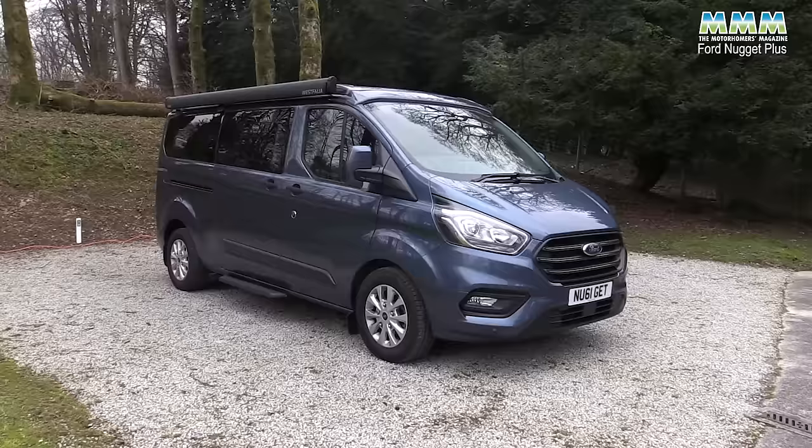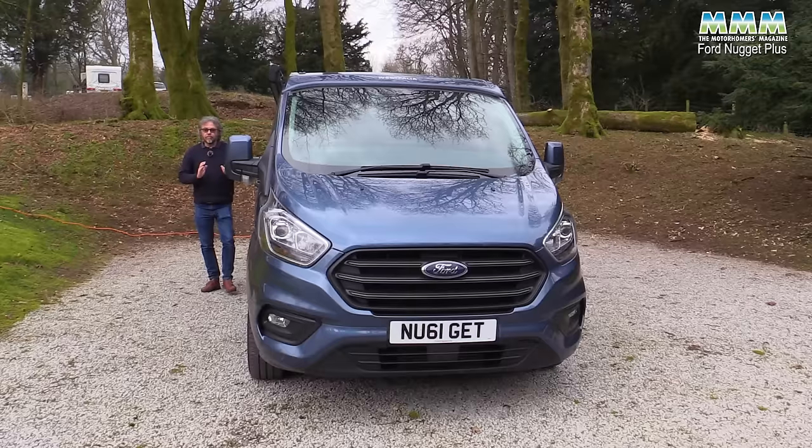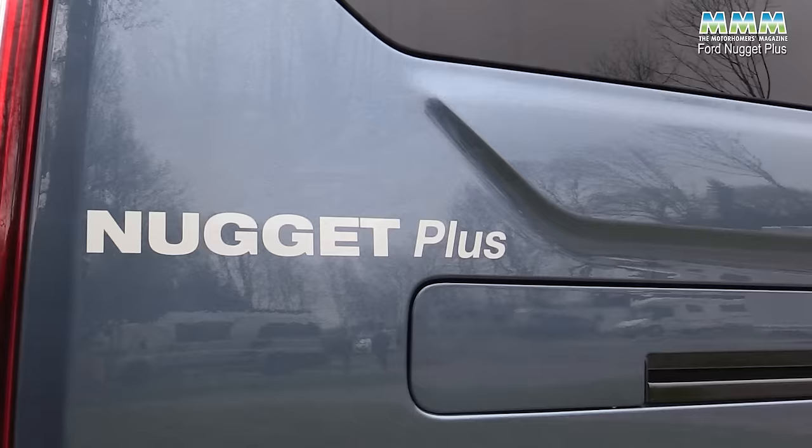It's a very neat little package. You've got these flush windows down the side with just small opening sections. Prices for this model start at just over 70 grand, onto which you'll have to add £780 if you want metallic paint. This one's called Chrome Blue and it gives a nice restrained, classy look to the vehicle.